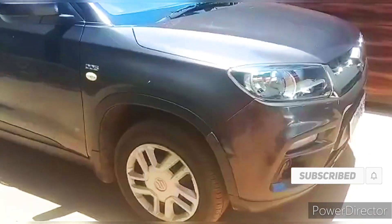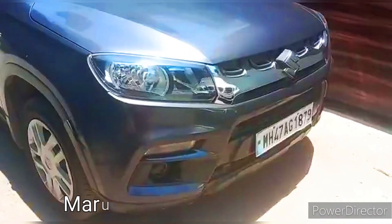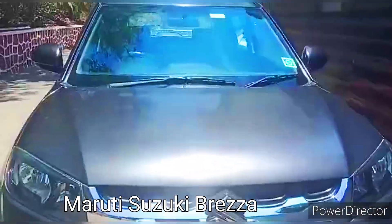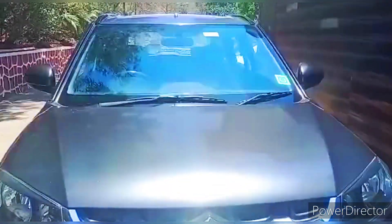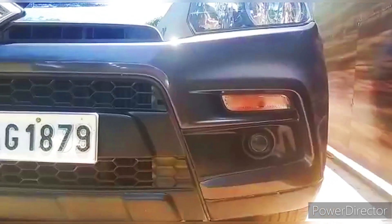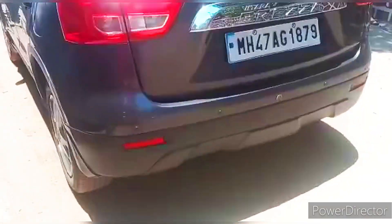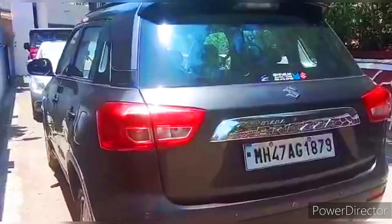Maruti Suzuki Brezza is a popular subcompact crossover CUV manufactured by India's leading carmaker Maruti Suzuki. Initially launched in 2016, the Brezza has been on Indian roads for over 5 years and has gained immense popularity due to its stylish looks, exceptional performance, and affordable price.